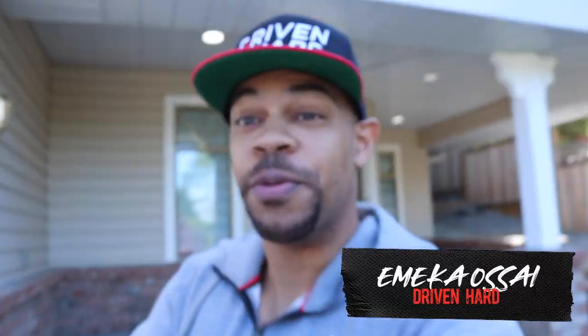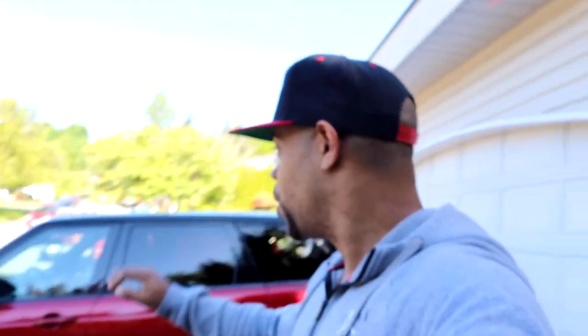Good morning everybody, this is Driven Hard, my name is Emeka. If you're brand new to the channel, nice to meet you. Today we got my Range Rover Sport and we are going to be getting some work done to it.